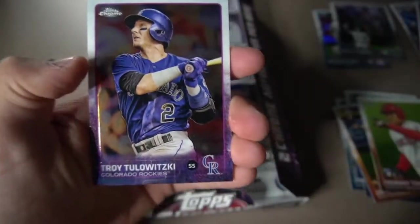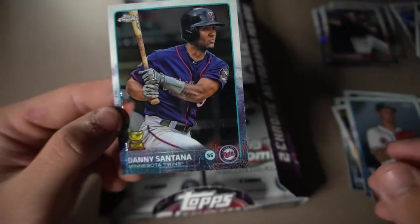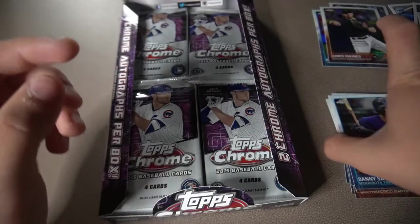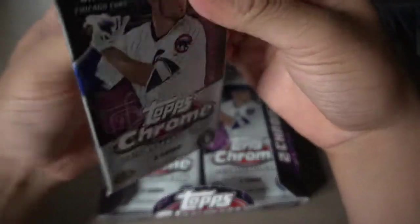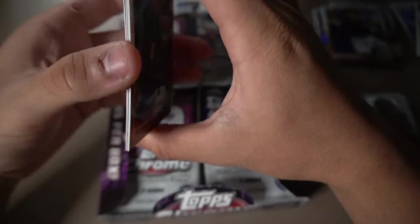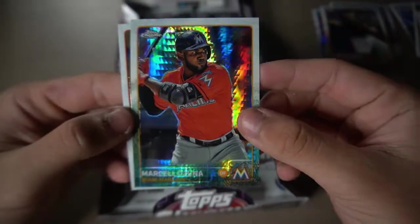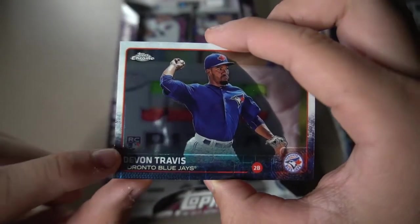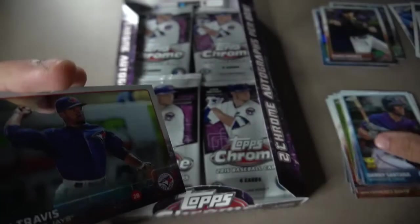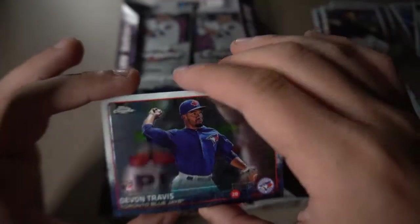Here we get Tulowitzki, who just retired. Chris Owings — a little rainbow card. Mike Foltynevich rookie card. And Danny Santana — I was about to say Domingo Santana, I would have been totally wrong there. None of those big rookies we're shooting for yet. Starling Marte, Nick Swisher, Marcell Ozuna with a little prism, and Devin Travis. This one's pretty interesting — the rookie card logo is a little faded right here. Maybe it's just a little error, but that's pretty cool.